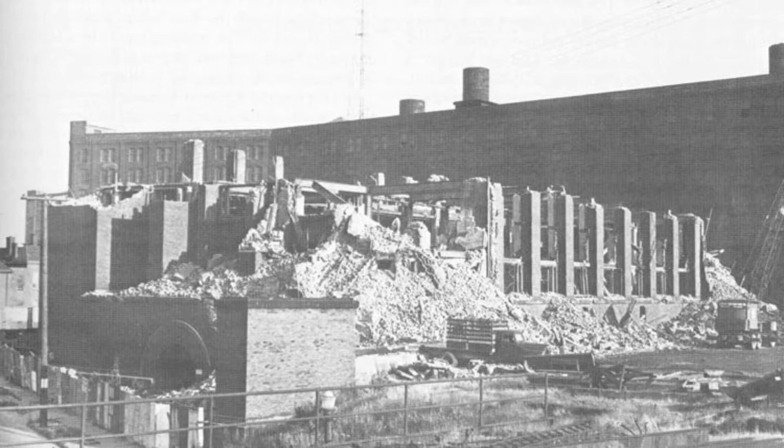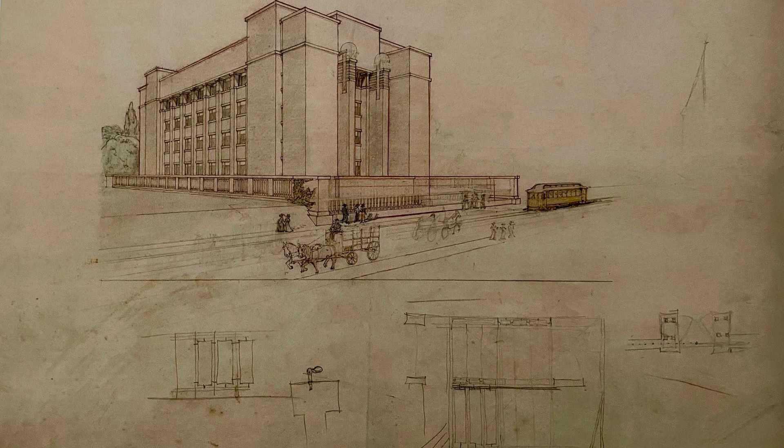In conclusion, the Larkin Building, with its central air conditioning, built-in desk furniture, and suspended toilet partitions, remains a symbol of innovation and forward-thinking design. Join us in celebrating this remarkable piece of architectural history that continues to inspire and captivate even decades after its untimely demise.